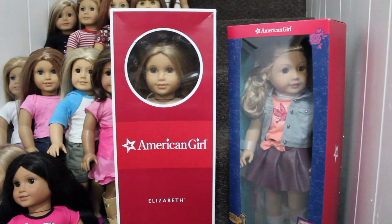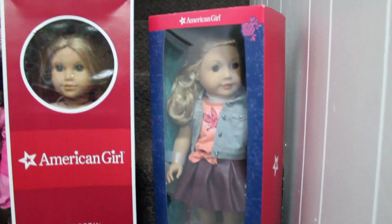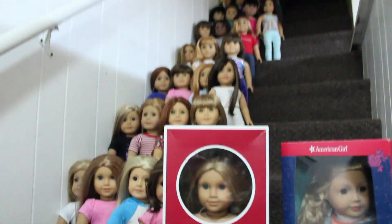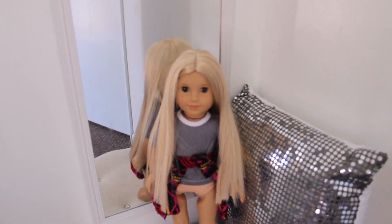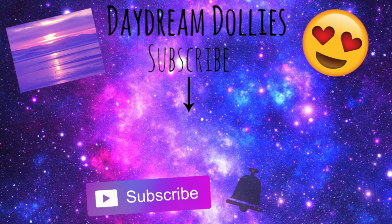Sorry, I forgot to include these two dolls — so we actually have 74. This is Elizabeth and this is Tenny. This one is just in the box; she's brand new, I've never opened her, and we're selling her right now. And I also forgot I had Julie up here — this is Julie, I believe she's a historical one. So I have 75 dolls total. Alright, bye!